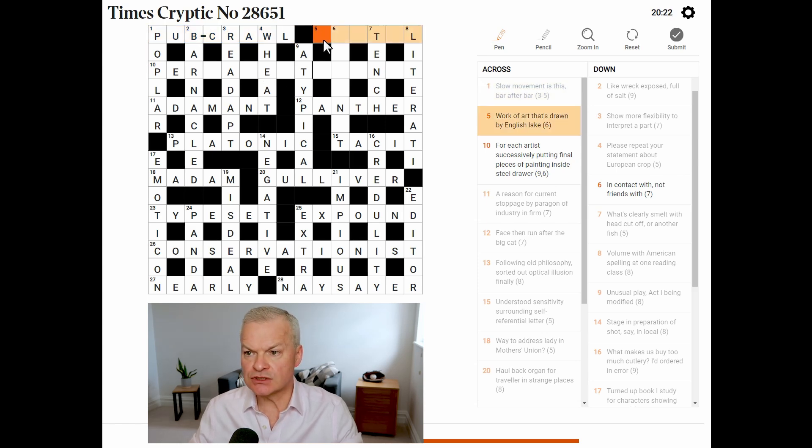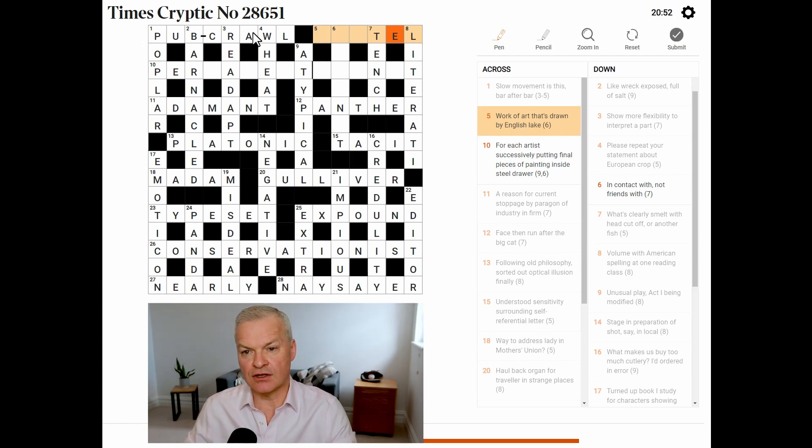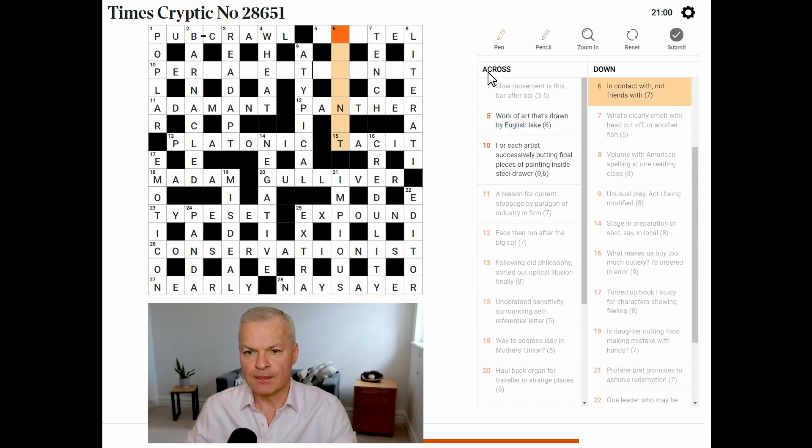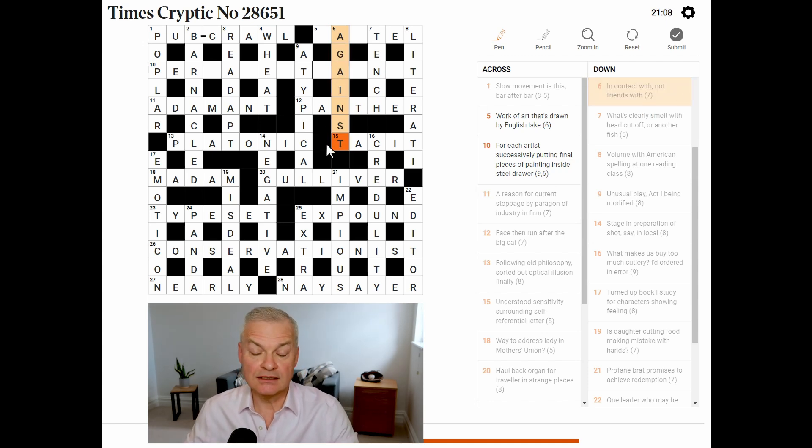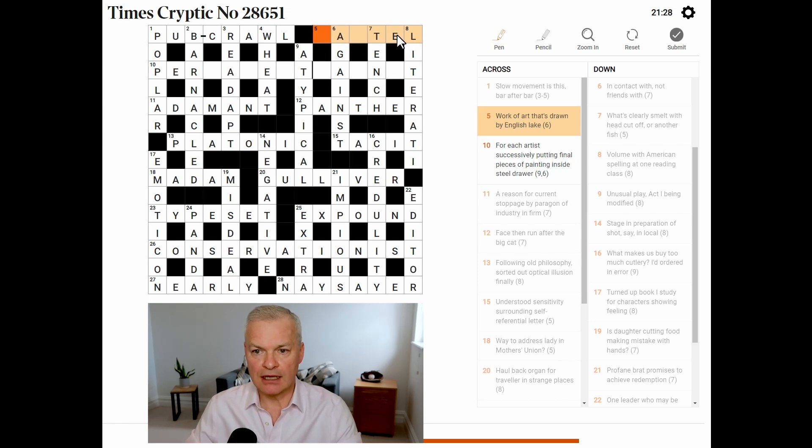Three clues to go — 20 minutes down. Five across: work of art that's drawn by English lake. Surely it ends E-L. Pastel works — what else works? A four-letter word meaning drawn — not getting that. In contact with: against. Not friends with: against. So it's against meaning physically touching, but the other meaning of against is opposed to somebody. Pastel still works, but I'm not confident in the wordplay.